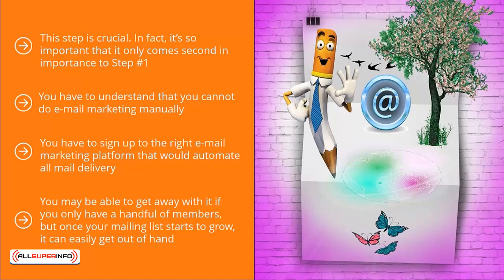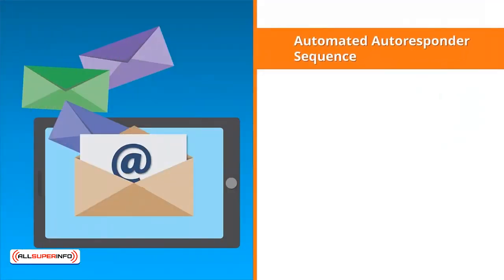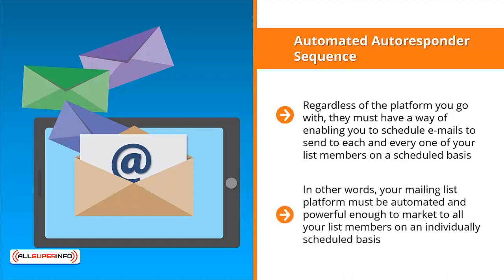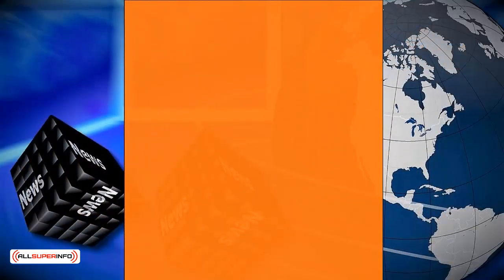Pay attention to key common features of email marketing platforms. First: automated autoresponder sequence. Regardless of the platform you go with, it must enable you to schedule emails to send to each and every list member on a scheduled basis. For example, if somebody joined your list on Monday, they get the day one email update; on Tuesday, day two — and so on. Your platform must be automated and powerful enough to market to all list members on an individually scheduled basis. This is crucial if you want your autoresponder email sequence to turn your list members into buyers.